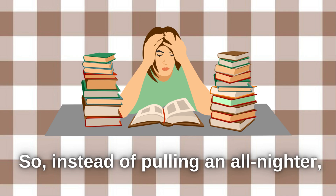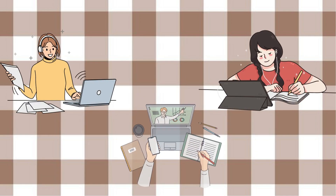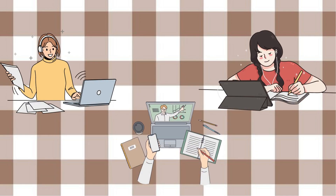So, instead of pulling an all-nighter, try reviewing your material regularly over a few days or weeks. It's a game changer, trust me.